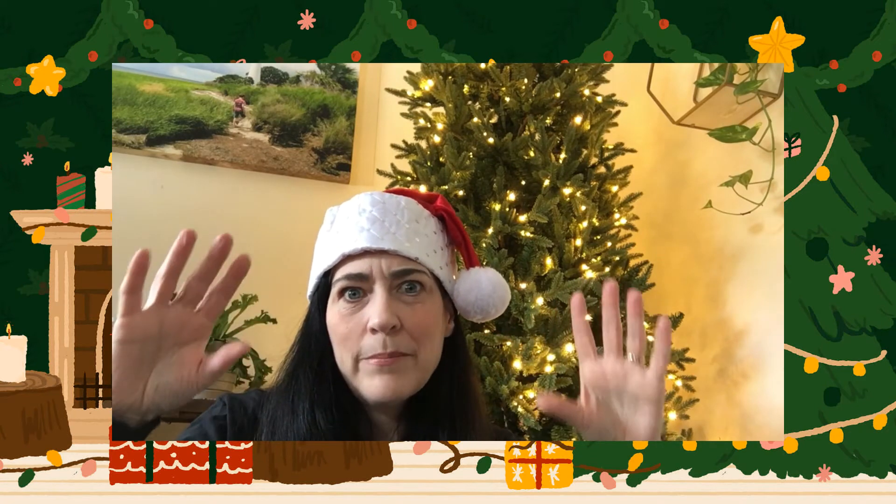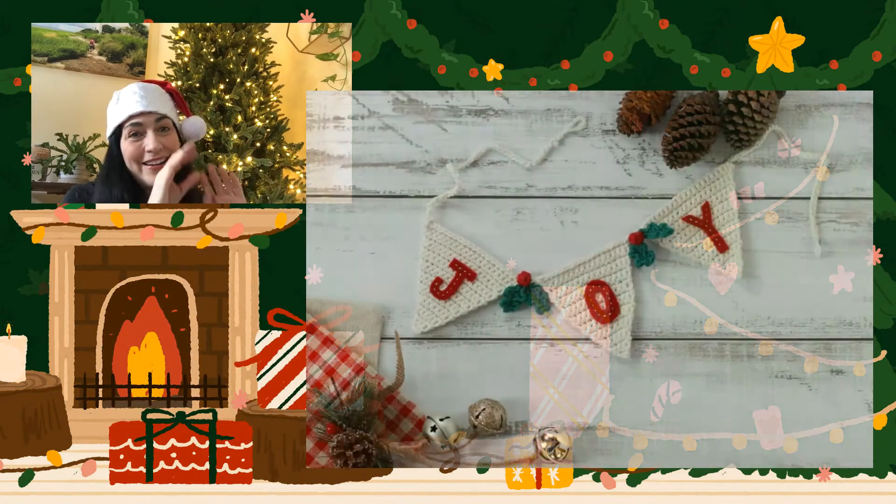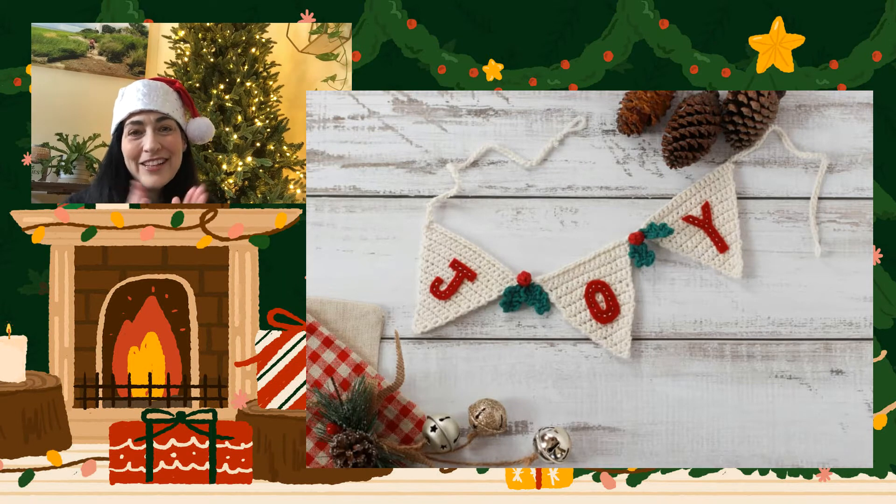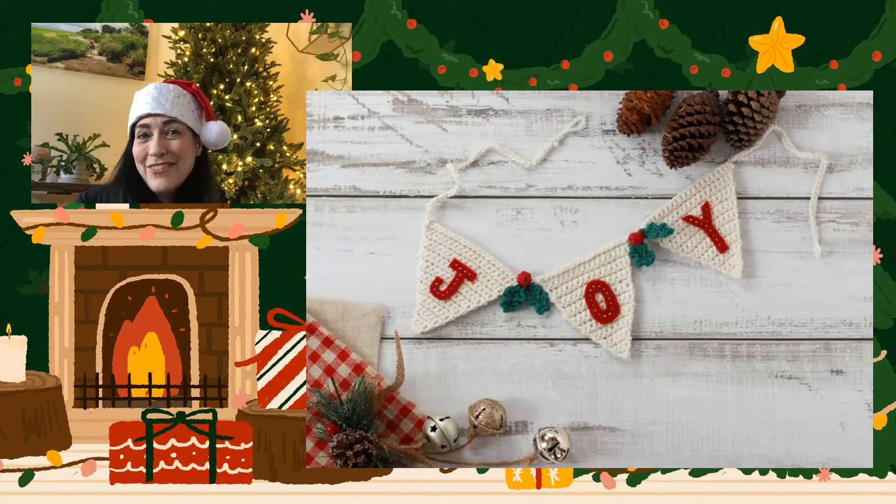So for day three, the garland of the day is this adorable — it's really more like a banner — it says 'Joy' on it. I love the cute little holly leaves and berries in between each one of the little pennant flags.